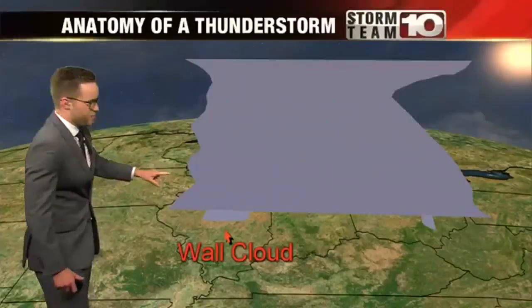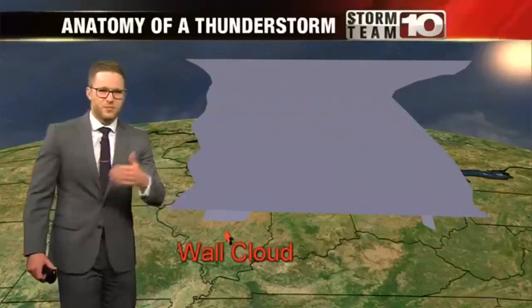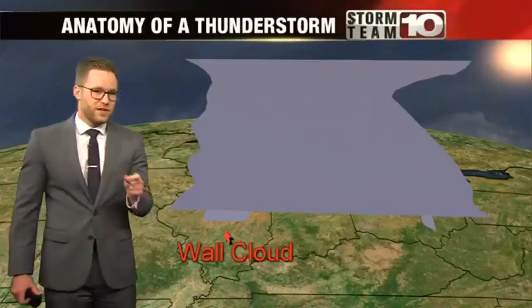After a storm passes through, the backside has some specific characteristics as well. On the bottom is what looks like a shelf cloud, except it's more compact. This is what we call the wall cloud. The wall cloud can also be the start of a tornado developing.